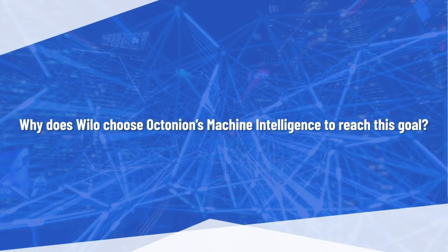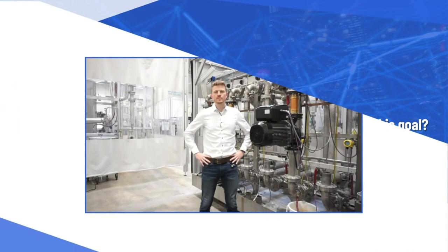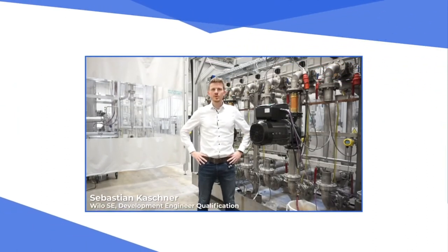Why does Willow choose Octonian's machine intelligence to reach this goal? Octonian came to us with a small demonstrator showing how easily anomalies can be detected by their system. This ease of use impressed us. Furthermore, the mature connectivity and cloud visualisation contributed to our decision towards Octonian.